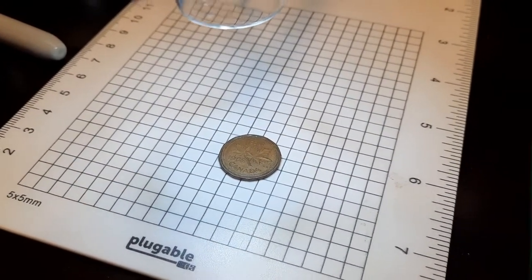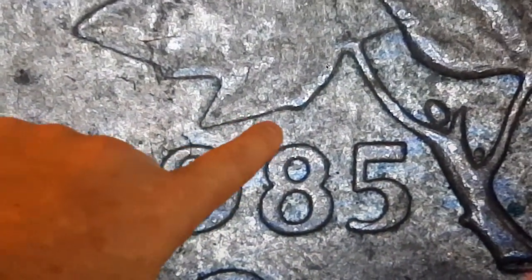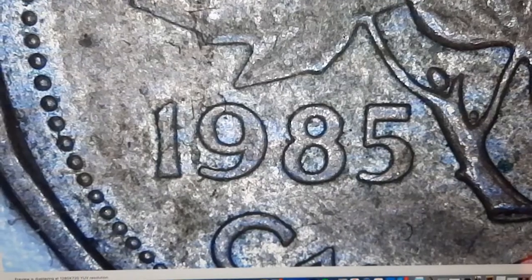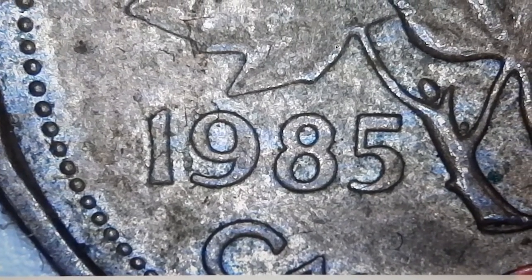Same roll and I got a 1985. We always take a really good look at these under the scope because we're always looking for the rare variety — the pointed five. This is the blunt five; this isn't the rare one. But you'll always want to take a close look at your 85s because if you can find the pointed five, that's rare and that's a more valuable coin for sure.